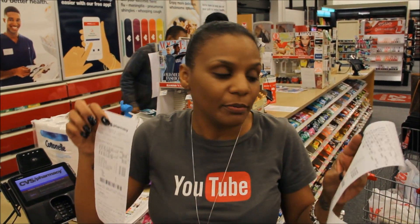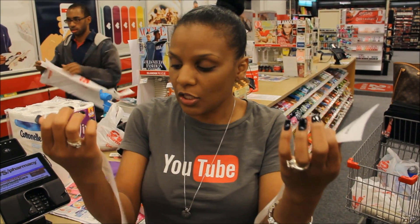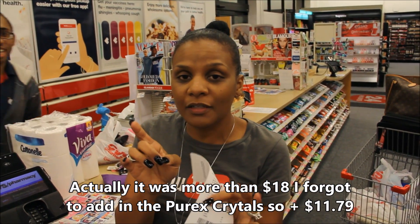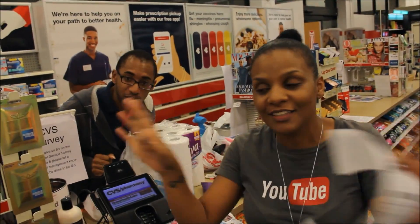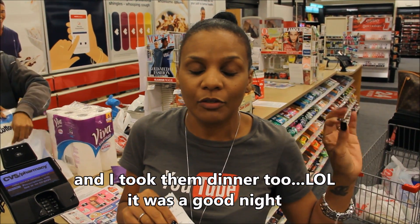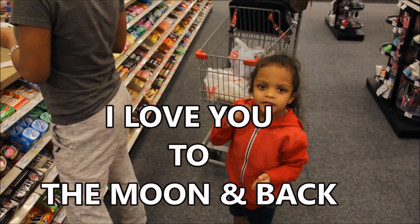Alright guys, that will complete my CVS shopping for today. I spent $18.37 out of pocket and I got about $100 worth of stuff — so my coupons really helped. I donated some Caress to Hannah, Michael wants some too because he needs to smell good. I'm taking care of everybody! On that note, I hope you guys enjoyed this video. I want to thank everybody for their help filming this video. Alright guys, I'll see you later — bye bye!